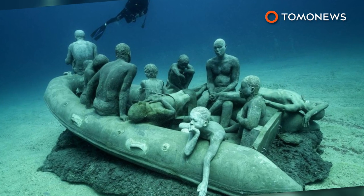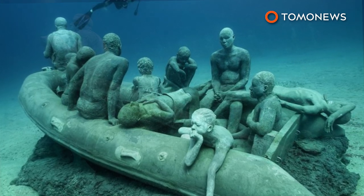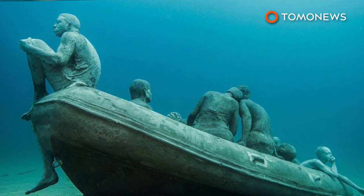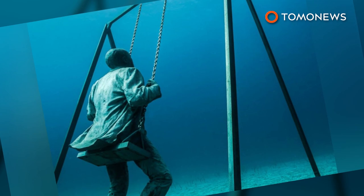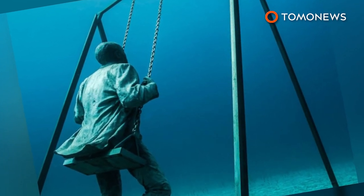Some of the works carry a political message, such as this piece depicting migrants crossing the Mediterranean Sea. The artist said it was a tribute to migrants who succeeded, but also to those whose dreams and hopes remain at the bottom of the sea. Taylor said he hoped the museum would foster a better understanding of the marine environment and how much we depend on it.